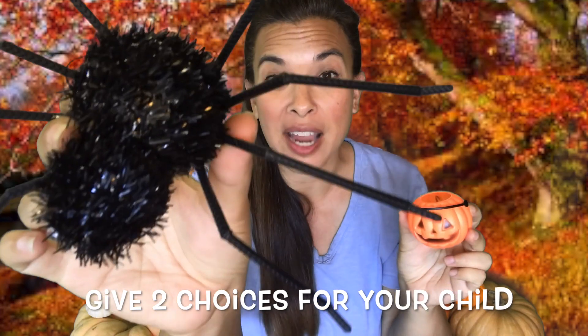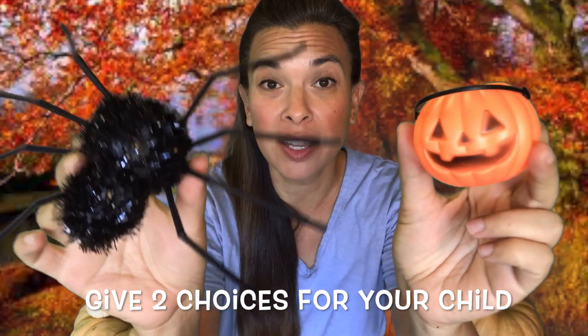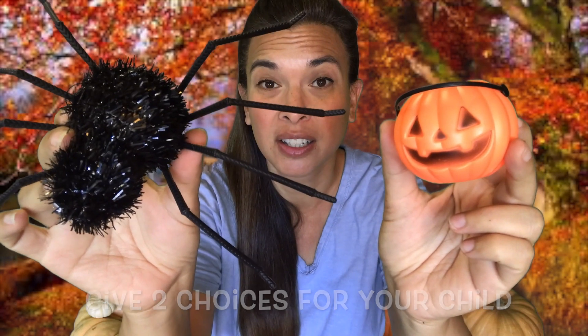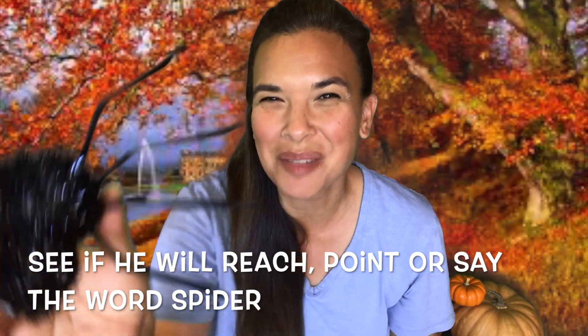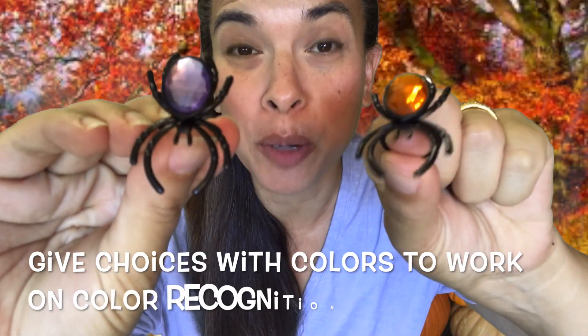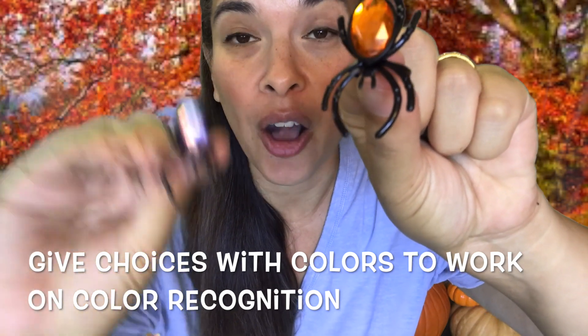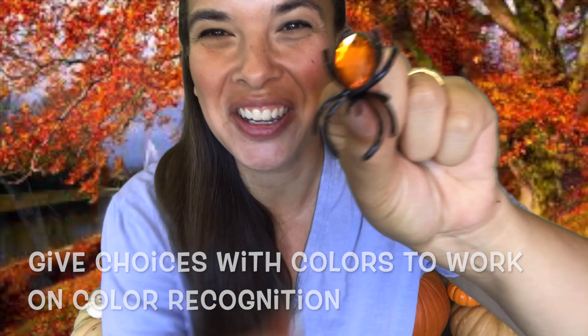We have two activities we can do. We can do the pumpkin or the spider. Henry, which one do you want? The pumpkin or the spider? You want the spider? Okay, let's do the spider. Henry, would you like an orange or a purple spider? Which color would you like? Oh, orange? Okay, here you go.